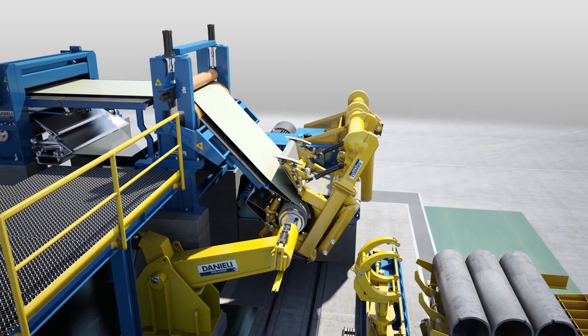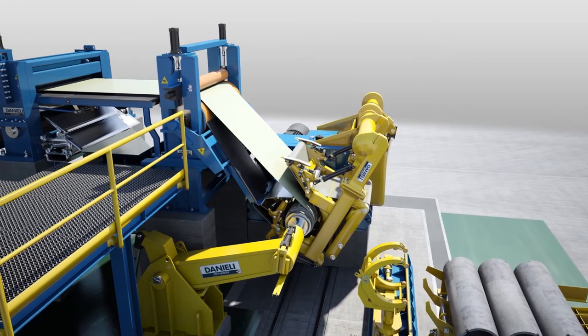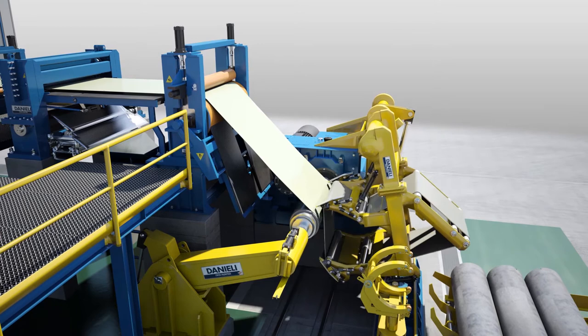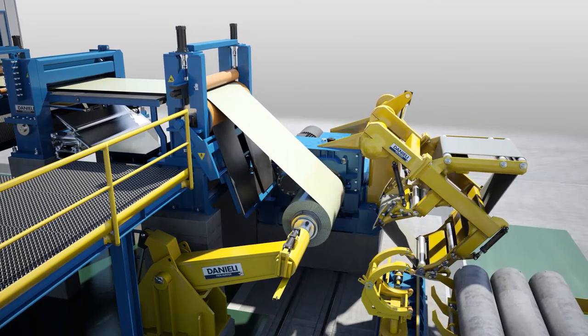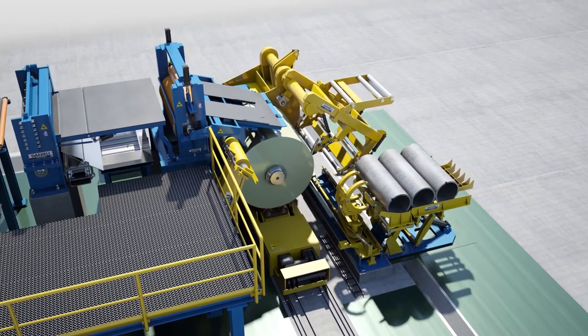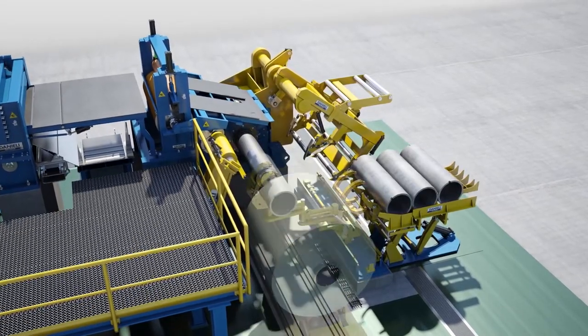The belt wrapper is opened and pivoted out as soon as strip tension is established, approximately within two coil wraps. The line is then accelerated to the set high speed to deplete the exit accumulator. A core handling system is provided to automatically load coil cores of various dimensions on the rewind mandrel.